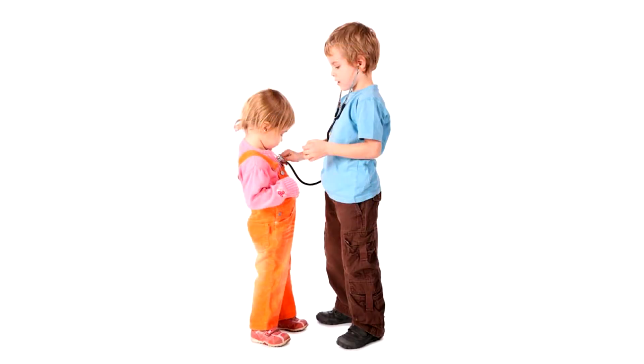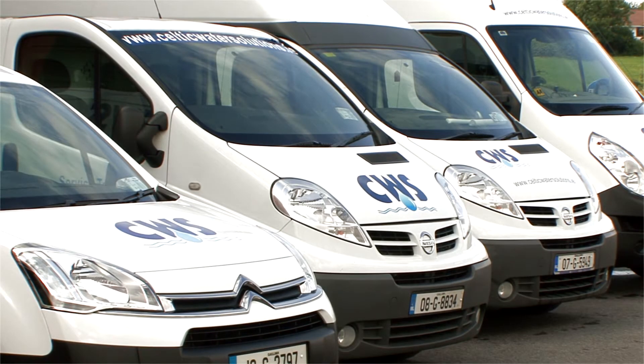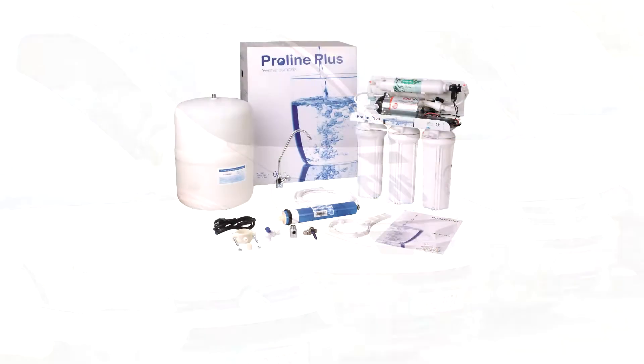Drinking enough clean water can help your body fight most known ailments. Celtic Water Solutions supply a range of reverse osmosis water filters for domestic and commercial use.